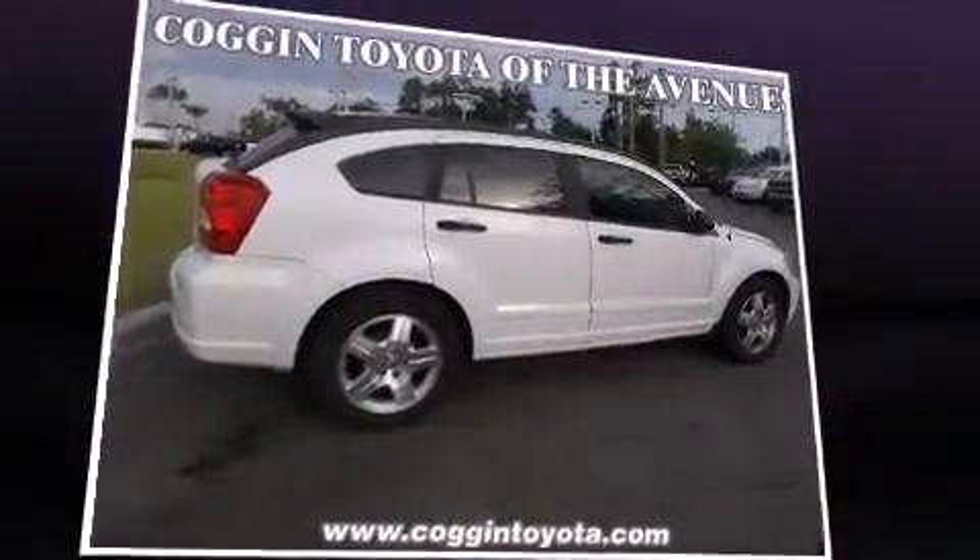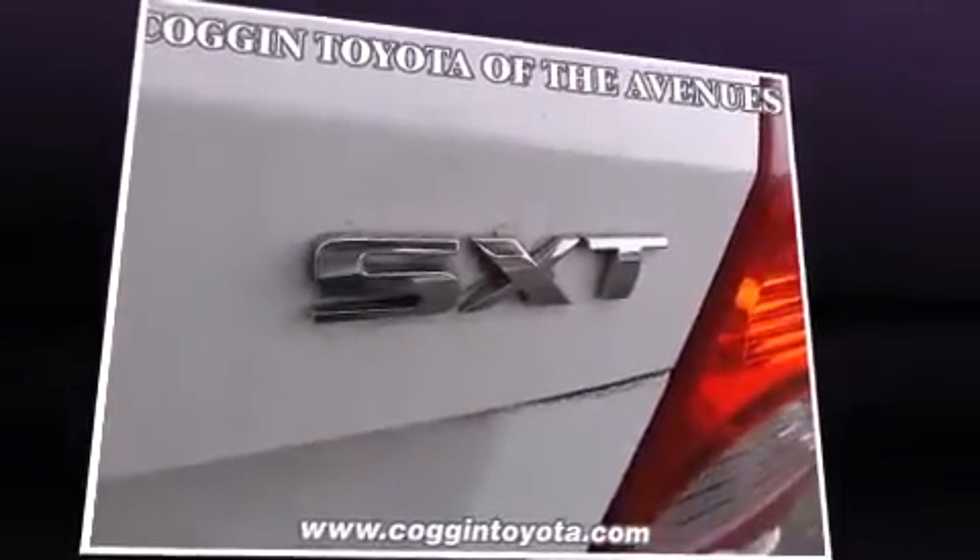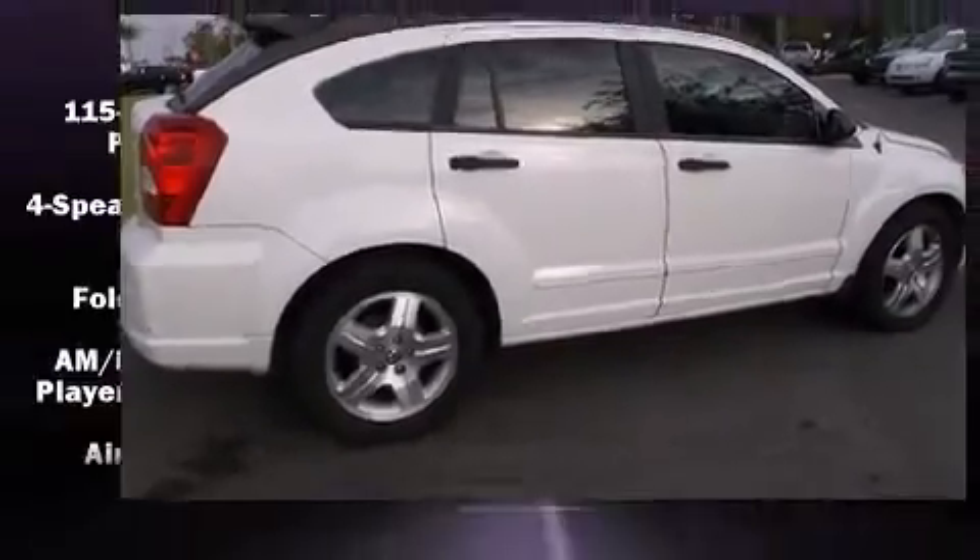Smooth gear shifts are achieved thanks to the efficient four-cylinder engine, providing a spirited yet composed ride and drive.